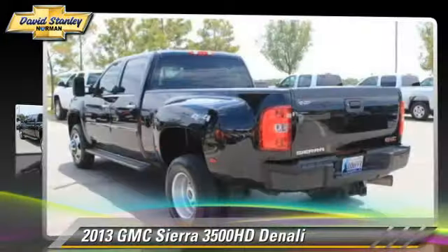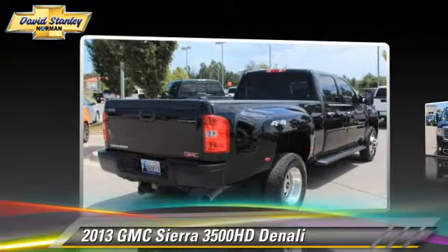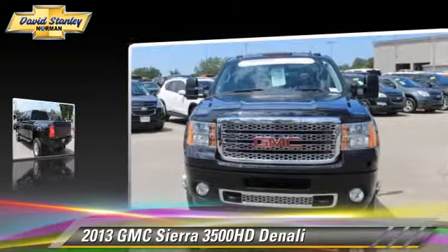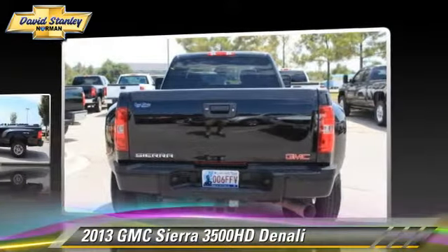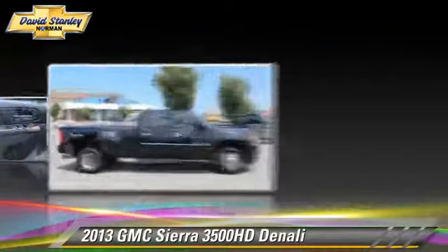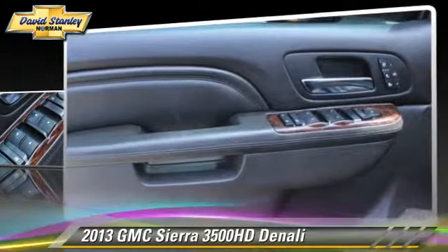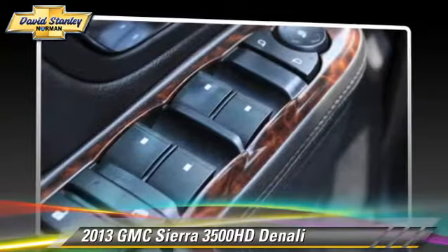Powered by a turbo diesel 6.6 liter V8 engine with a six-speed automatic transmission, this vehicle, with fewer than 35,000 miles on the odometer, gets up to 16 miles per gallon. This GMC features parking sensors, four-wheel drive, and dual rear wheels.